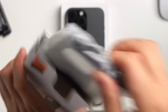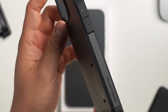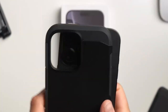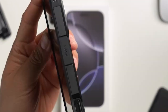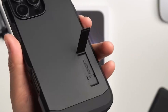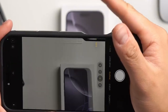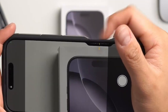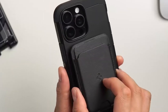The raised edges give your screen and camera extra love with reinforced bezels, so no more worrying about accidental drops scratching up your phone. The built-in kickstand is a game-changer for hands-free viewing — whether binge-watching or hopping on a video call. It's also fully compatible with wireless charging and MagSafe accessories, so you can just pop it on the charger without removing the case.